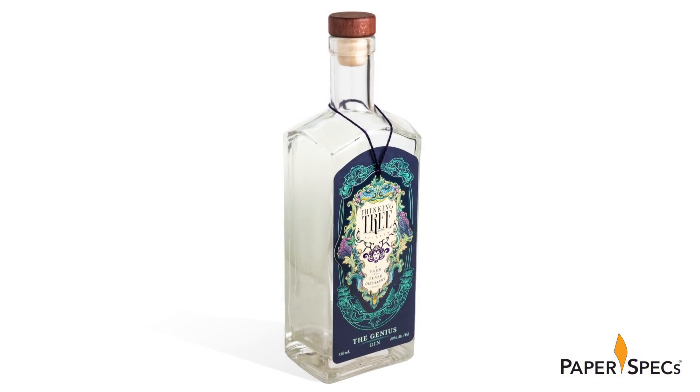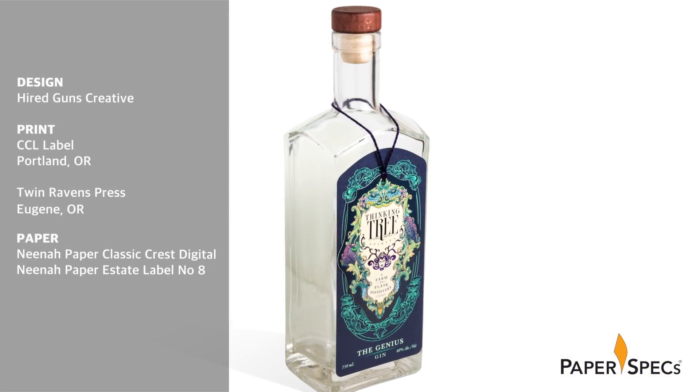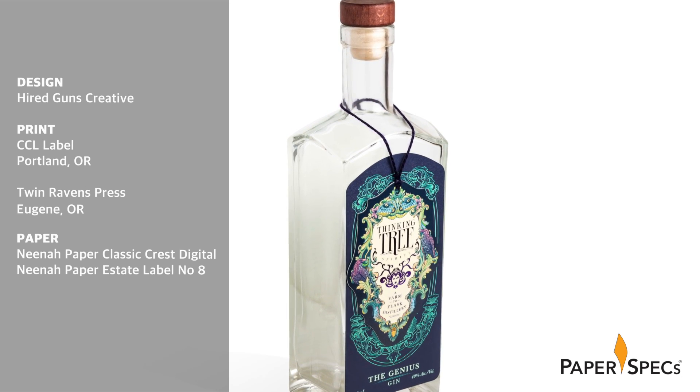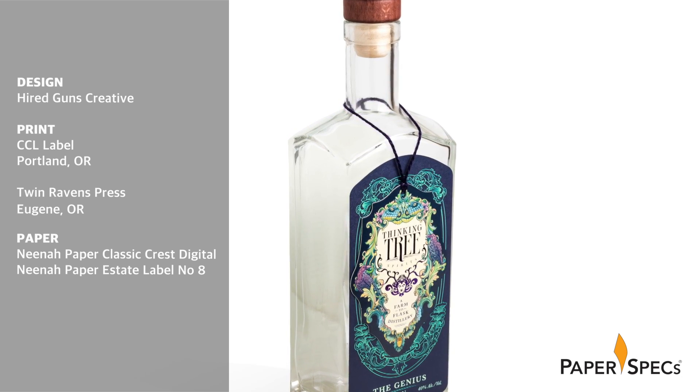I like to think that I've been pretty good about not buying wine and spirits purely based on their labels, but I have to say I've met my match. Thinking to Each Spirits' combination of magical background labels and colorful hang tags — both designed by Hyatt Guns Creative — make for rum, gin, and vodka bottles that can only be described as spiritual.